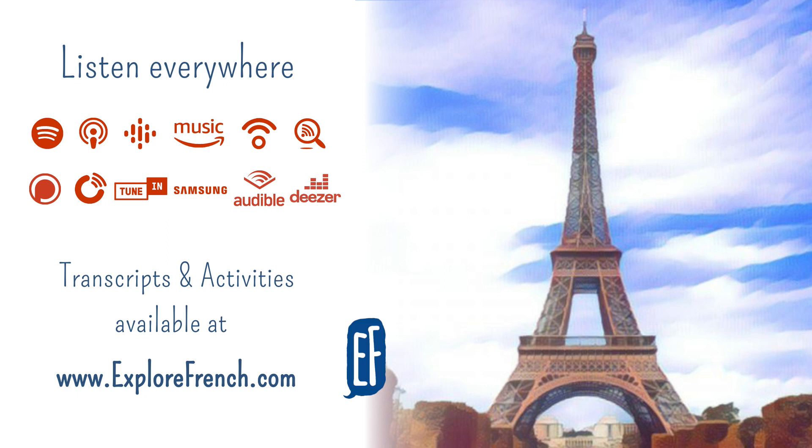D'ailleurs, comment ça s'écrit Eiffel ? Eiffel, ça s'écrit E-I-F-F-E-L. Parmi les autres monuments célèbres de Paris, il y a la cathédrale Notre-Dame, sur l'île de la Cité, la basilique du Sacré-Cœur, à Montmartre, l'Opéra Garnier, les Invalides, le Panthéon. D'après vous, comment ça s'écrit Panthéon ? Panthéon, ça s'écrit P-A-N-T-H-E-O-N.